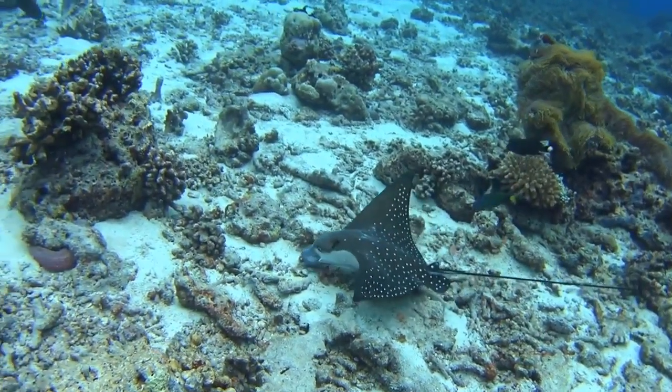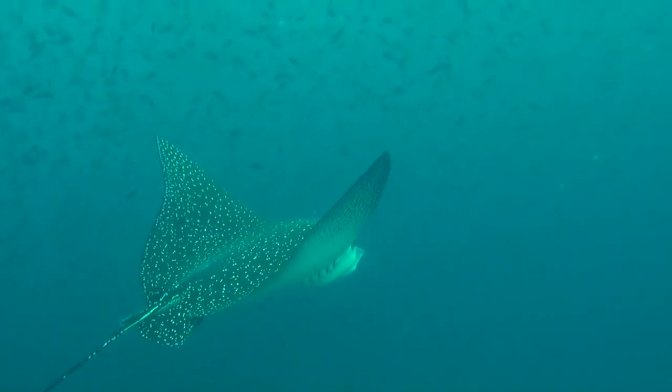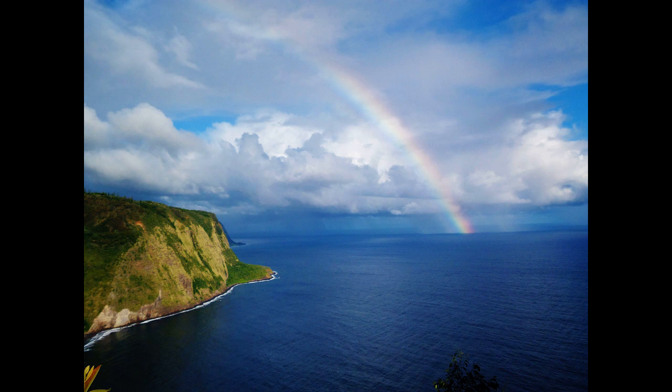They are fished commercially in some countries. These rays are also popular in aquariums. For more marine facts, click the Subscribe button!